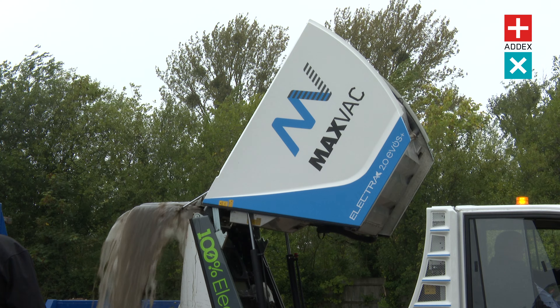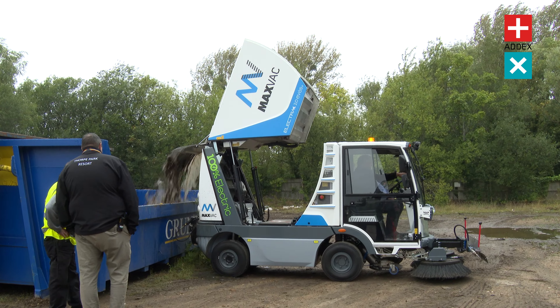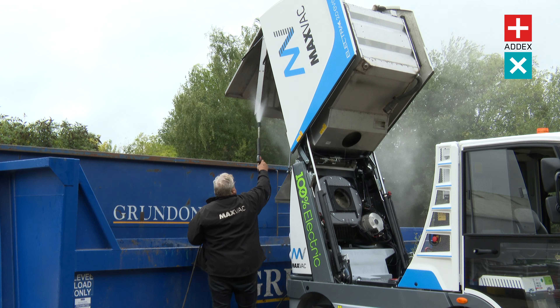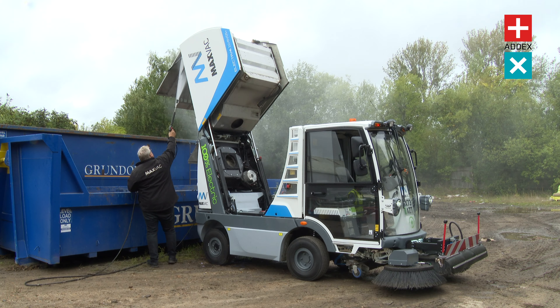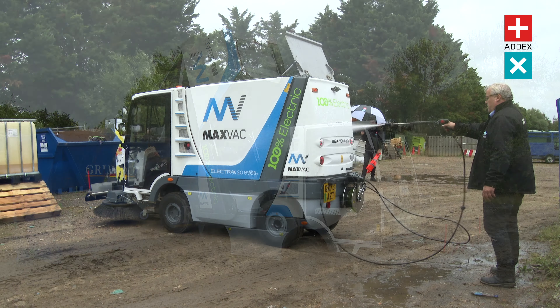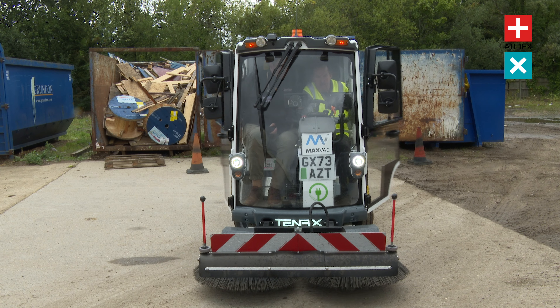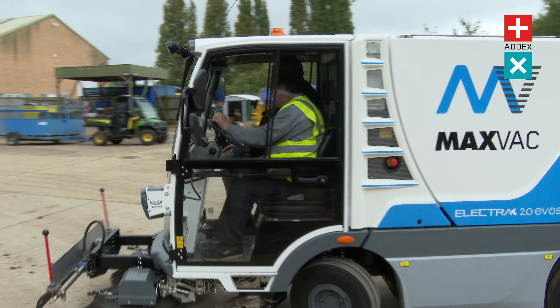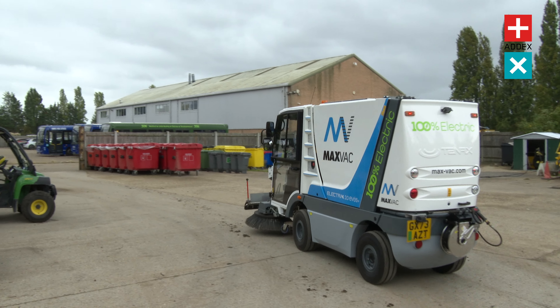Municipalities, cleaning contractors, and urban planners, take note. The Electra 2 EVOS Plus sets a new standard in cleanliness and efficiency. But don't just take our word for it — we're inviting you to witness these upgrades firsthand. Book your demonstration today with the ADEX Urban team and see the Electra 2 EVOS Plus in action, and discover how it can transform your street cleaning capabilities.